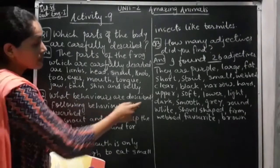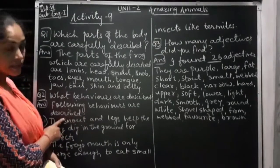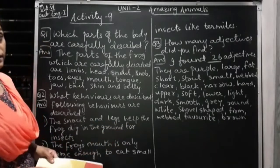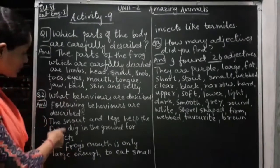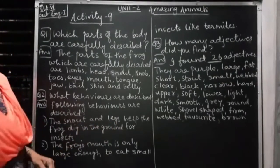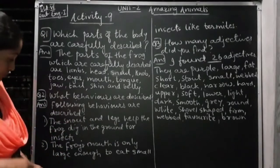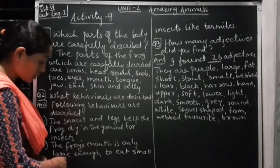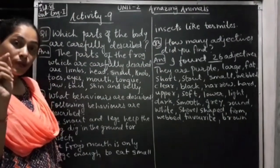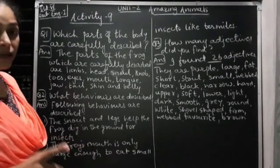Question 2: Which behaviors are described? The following behaviors are described. First, the snout and legs help the frog dig in the ground for insects — the purple frog needs its snout and legs to dig the ground and eat its favorite food, termites as well as other insects. Second, the frog's mouth is only large enough to eat small insects like termites — the mouth is narrow but large enough to eat only termite-sized insects. These are the two behaviors shown in Activity 8.